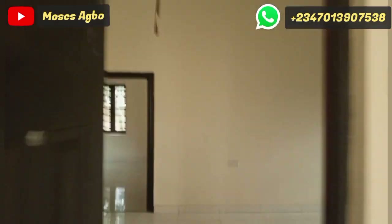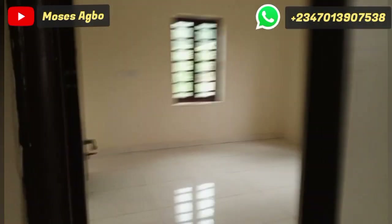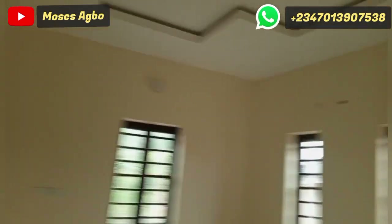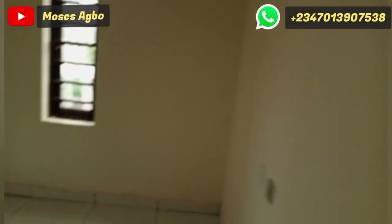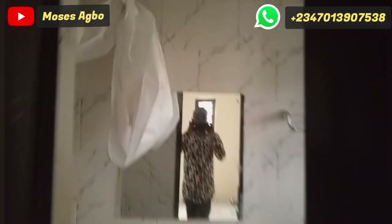This house is going for 85 million, but the last price is 80 million. There are two units here and the other one is sold out. This house is in the heart of Enugu, Tinker's Corner — the cost of land here also affects the cost of the building.